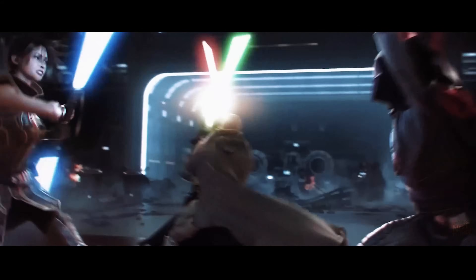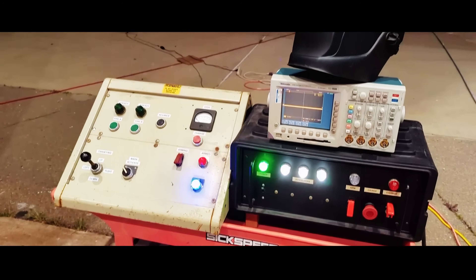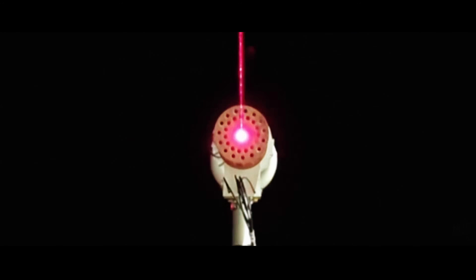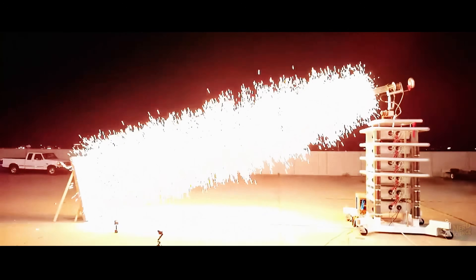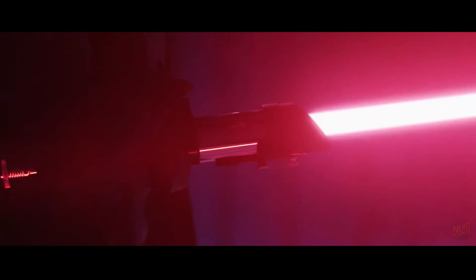Could crystals play any role in a real design? Maybe as optics. Imagine a saber that fires a high-power laser beam alongside a plasma torch — a crystal could tune the laser's wavelength to maximize heating in steel. The laser preheats, the plasma gouges, and together they carve like nothing else. But that's a cutting tool, not a dueling weapon. So Kyber crystals are narrative glue: they explain color, add mystique, and make each saber a character. But scientifically, they don't solve a plasma or power problem. And that brings us to the biggest cheat of all — the battery.